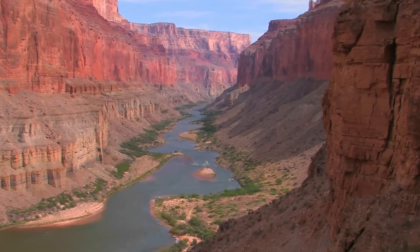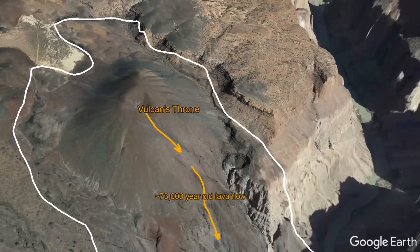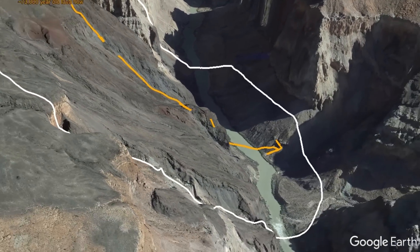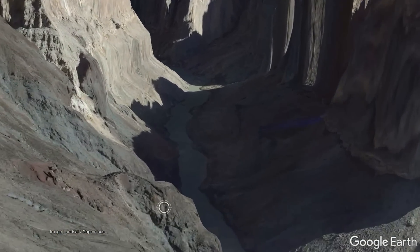Yet, if we go back further in time to about 73,000 years ago in the Grand Canyon, there was once a 1,000 meter or 3,280 foot high lava fall from the eruption of Vulcan's Throne, which went on to temporarily dam a section of the Colorado River.